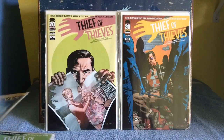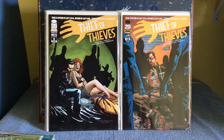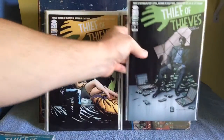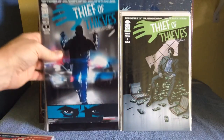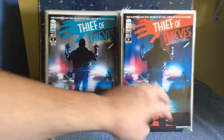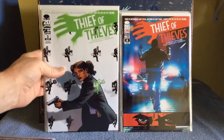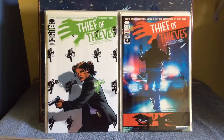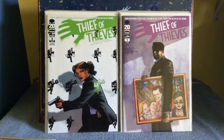Thief of Thieves number 10, number 9 — when I see these I'm like, oh yeah, I'll start swiping these for a dollar. And number 8, number 7, number 4 — second printing — number 4 first printing, number 3 fourth printing, and number 1. I think Thief of Thieves number 1 goes for around 30-50 bucks, maybe $100 or more in CGC 9.8 high grade. Not real sure.